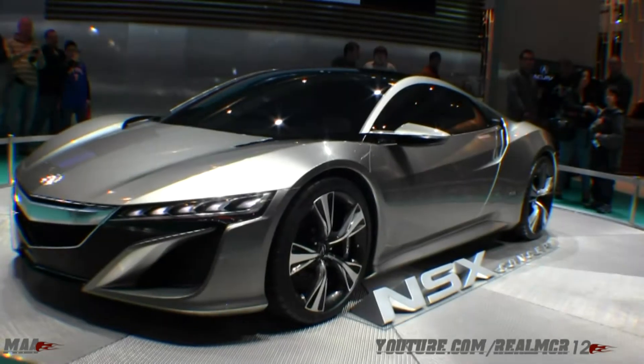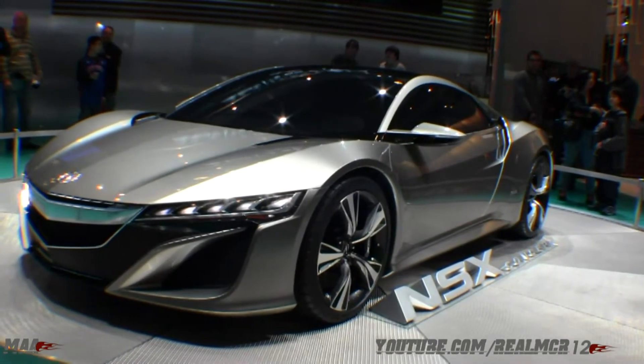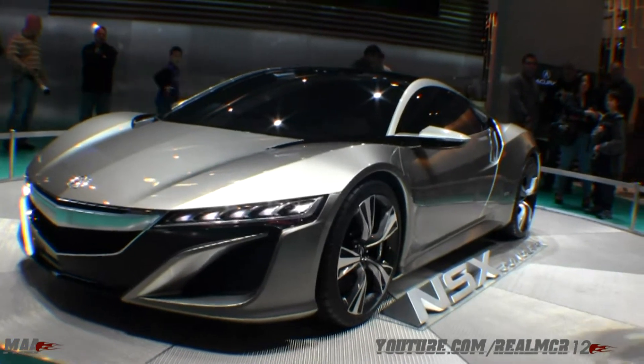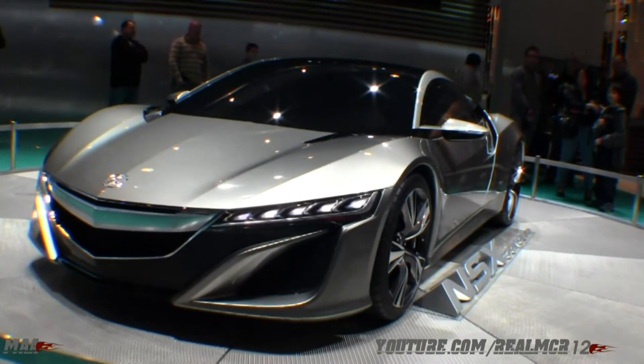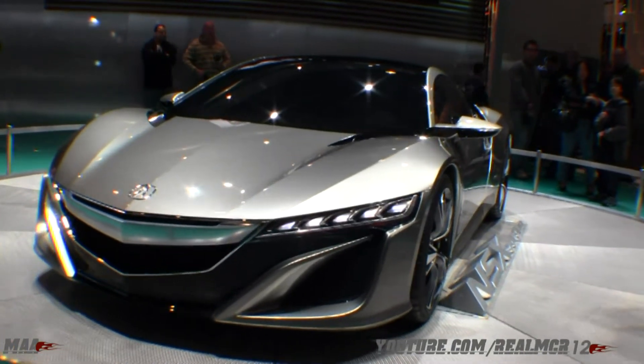It's going to give you a six-speed manual, and for the first time, ladies and gentlemen, Acura will be introducing an all-new hybrid engine with the ILX.